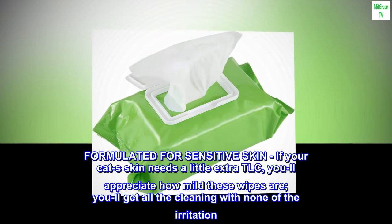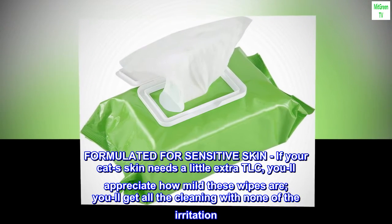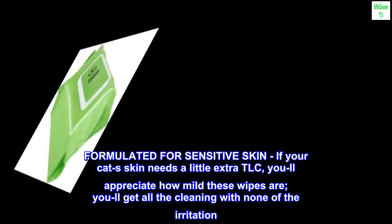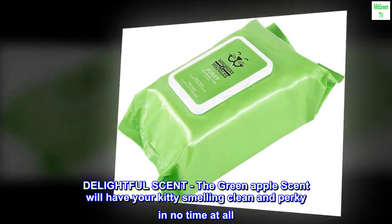Formulated for sensitive skin. If your cat's skin needs a little extra TLC, you'll appreciate how mild these wipes are. You'll get all the cleaning with none of the irritation.